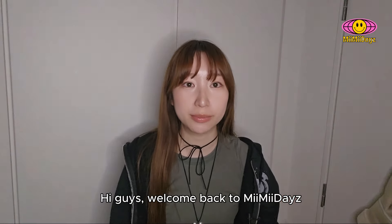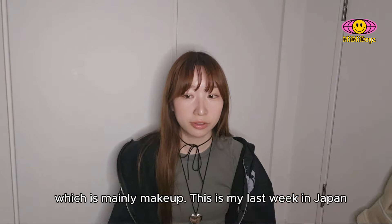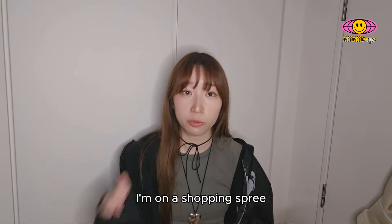Hi guys! Welcome back to Mimidae's Mimidae-yo! Today I'll be unboxing things I bought at Shinjuku, which is mainly makeup. This is my last week in Japan and I'm on a shopping spree.